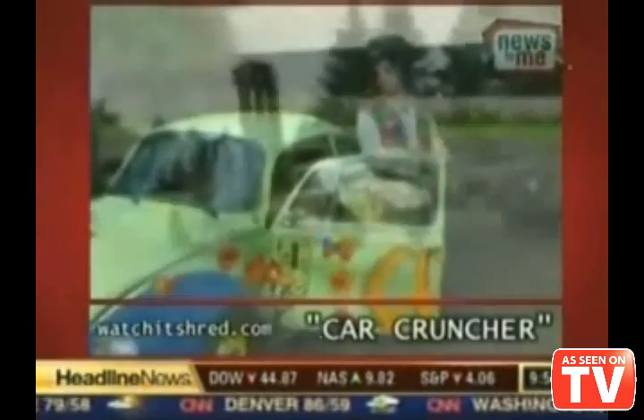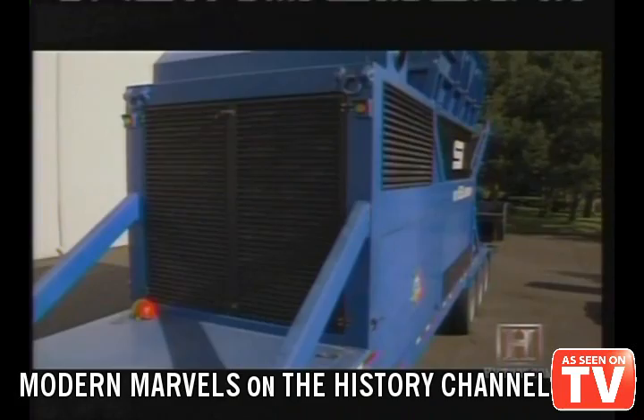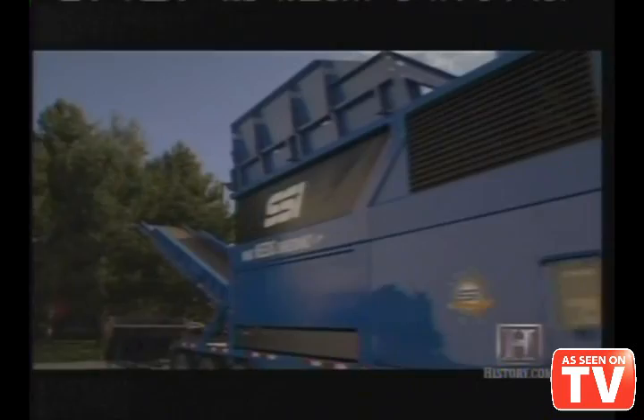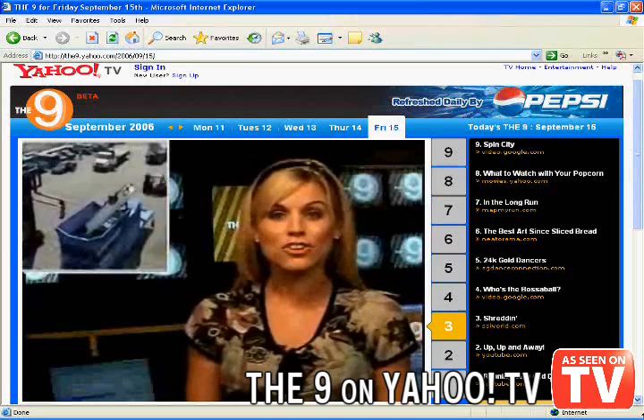So do you like big machines that crush things and destroy things? This is one of many clips created in a series that they call Watch It Shred. The victim in this case is a bug from 1974. Enter the almighty Primax, manufactured by SSI Shredding Systems of Oregon. It can reduce unwanted bulk to a fraction of its original mass.